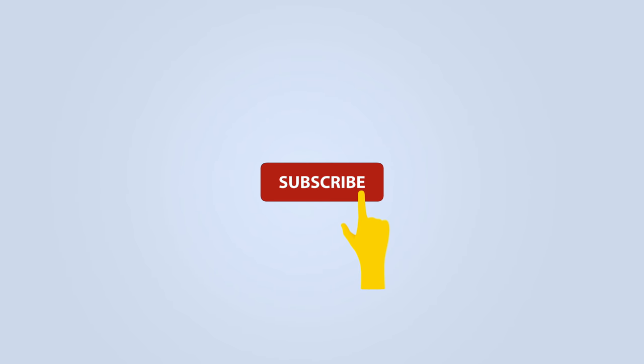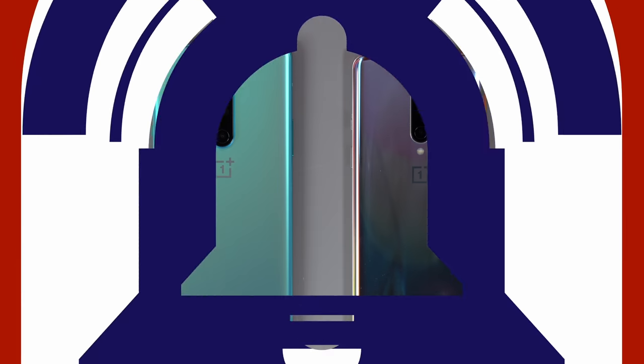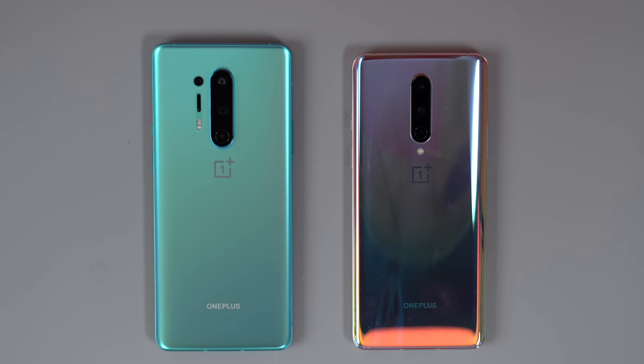Before we get started, be sure to subscribe and hit the bell to get notifications whenever we share a video. For those looking for the best value, that's likely the OnePlus 8 rather than the Pro model that we're going to feature here. And if you want to see us do a comparison between that lower cost model and something like the iPhone 11, go ahead and let us know in the comments down below.